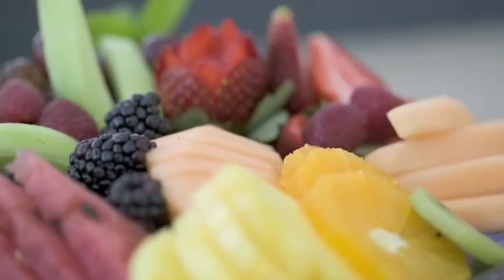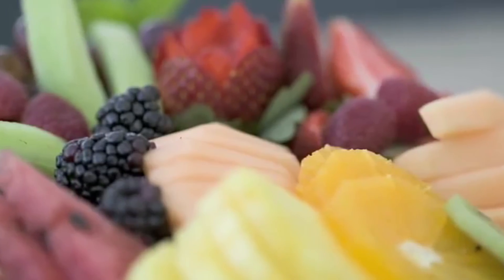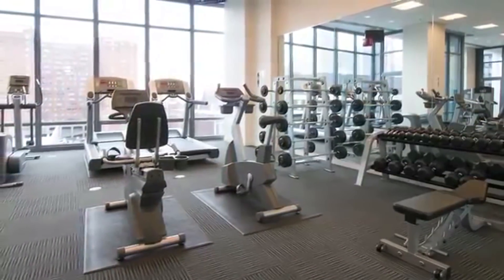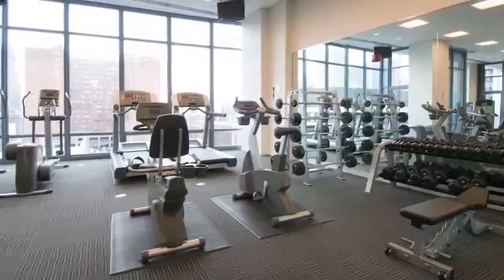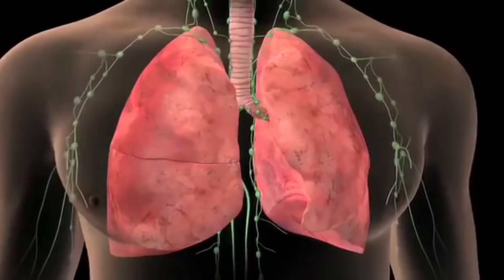Eat a diet full of fruits and vegetables, which are packed with substances that can help reduce your risk of cancer and help control your weight. Exercise regularly, which will help you control your weight and reduce your risk through its positive influence on your hormone levels and immune system. Be sure to talk to your doctor about ways to reduce your risk of lung cancer.